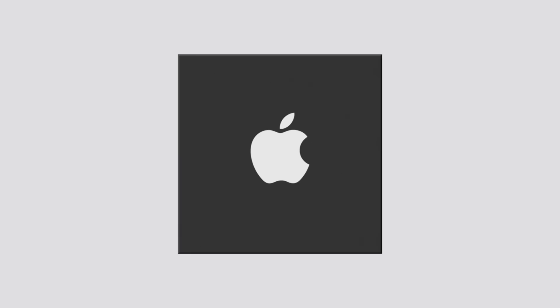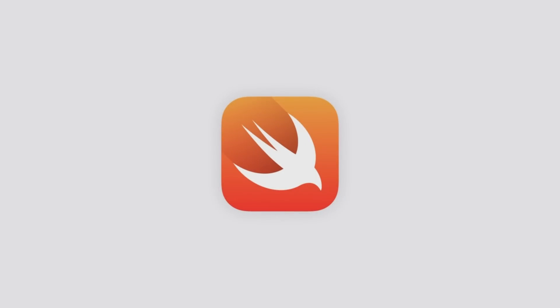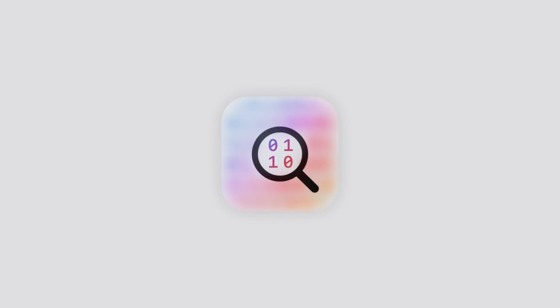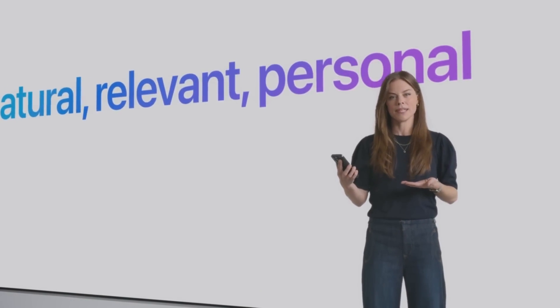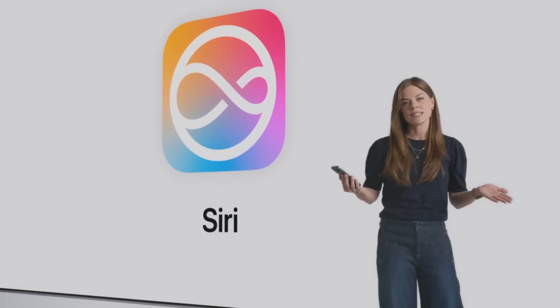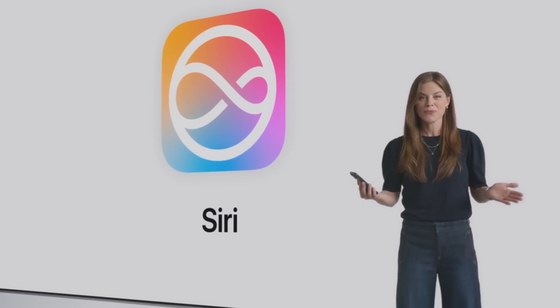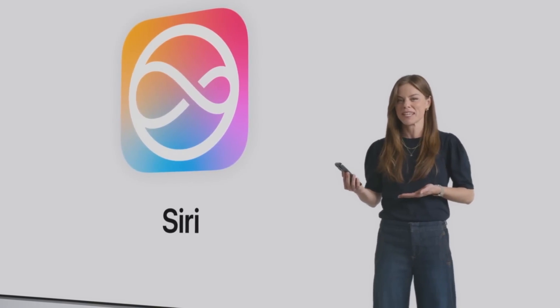These models run on servers we've especially created using Apple Silicon. These Apple Silicon servers offer the privacy and security of your iPhone from the Silicon on up, draw on the security properties of the Swift programming language, and run software with transparency built in. When you talk to Siri, you'll notice it's more deeply integrated into the system experience with this elegant glowing light that wraps around the edge of your screen. And you can speak to Siri more naturally thanks to richer language understanding capabilities. Even if I stumble over my words, Siri understands what I'm getting at.